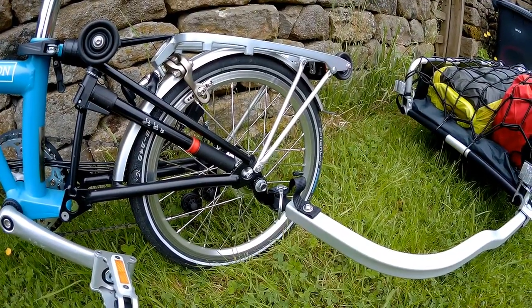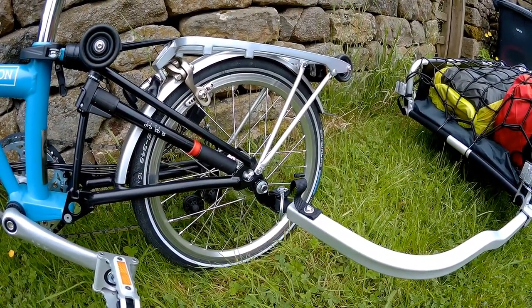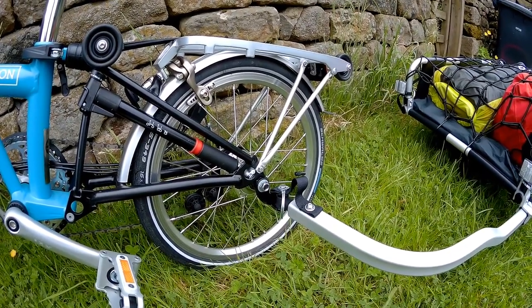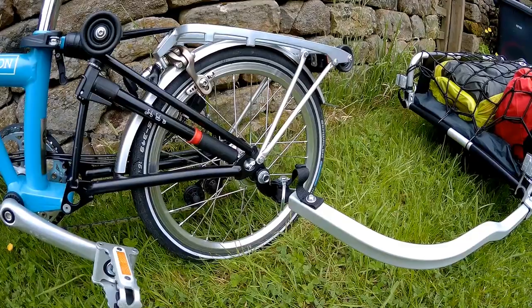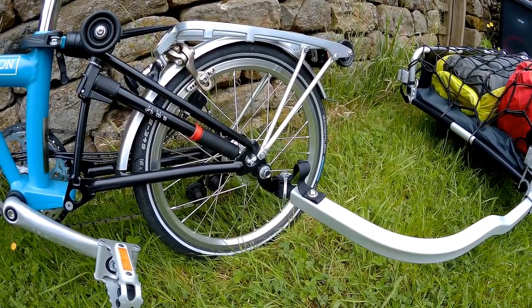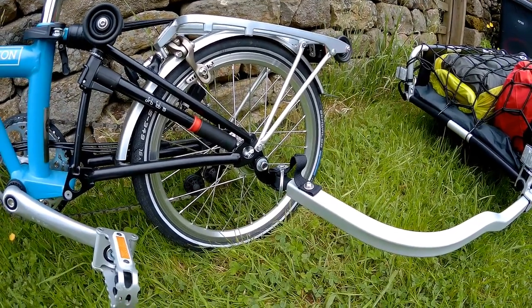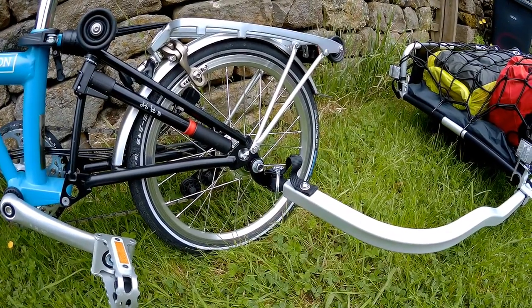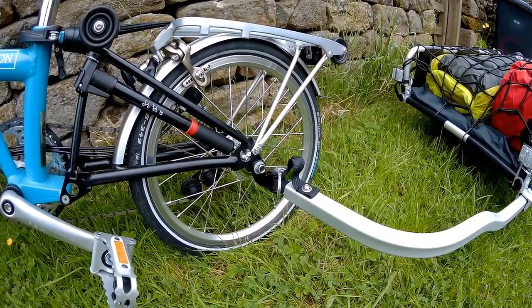The trailer fitted to the Brompton back wheel with no real problems. The actual tow hitch was a little bit bigger in diameter than the axle, so I've had to put a washer on, which has meant that the securing nut is a little bit further out on the thread than I'd like. I'm going to have to look at that again after the trip.